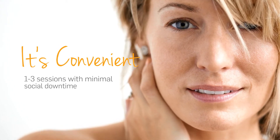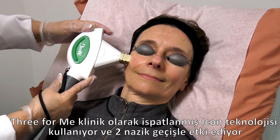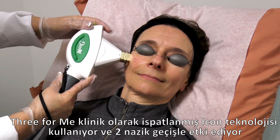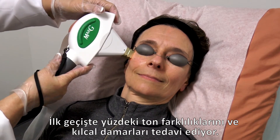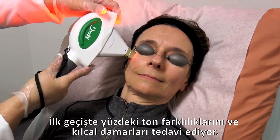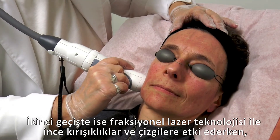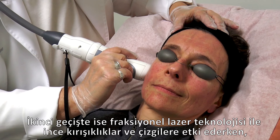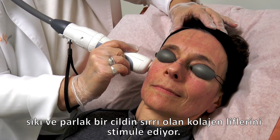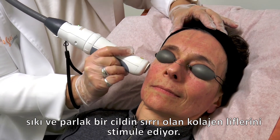Here's how it works. 3 for Me uses the clinically proven Icon technology in 2 gentle passes. The first pass treats discoloration and facial veins with intense pulsed light. The second pass addresses wrinkles and fine lines with fractional laser technology to help generate the collagen that is so important to firm, glowing skin.